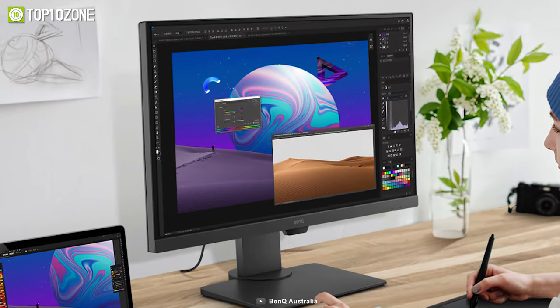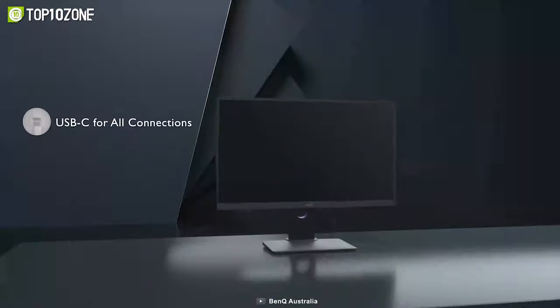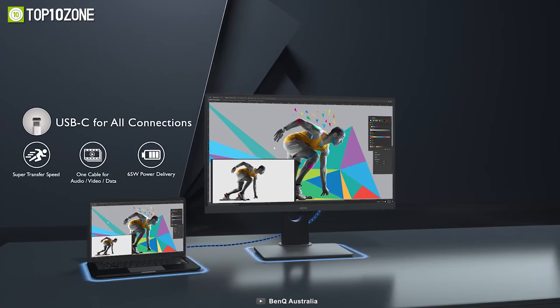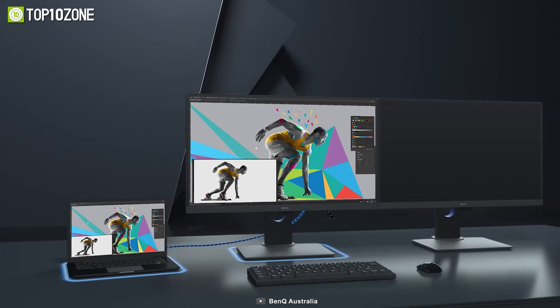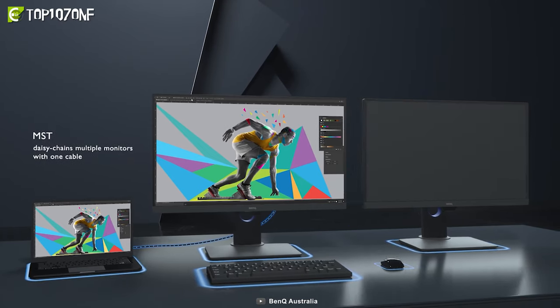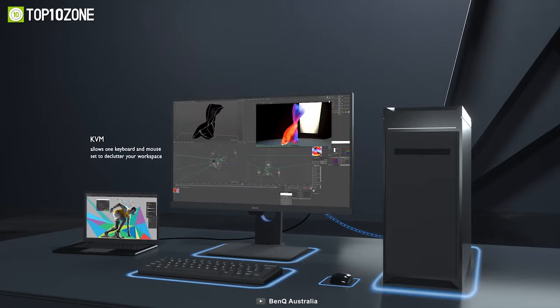Not only is the PD2705Q Calman and Pantone verified, but it also features HDR10 technology for even better results. It features a USB-C port that delivers lightning-fast video, audio and data transmission along with 65W power delivery. Besides, you can daisy-chain multiple monitors with one cable and the KVM switch will allow you to toggle between devices easily.